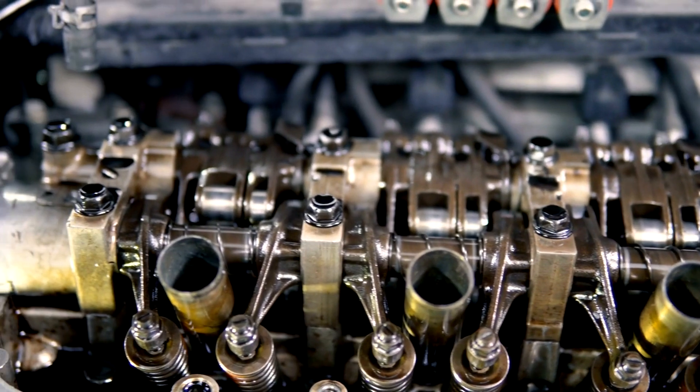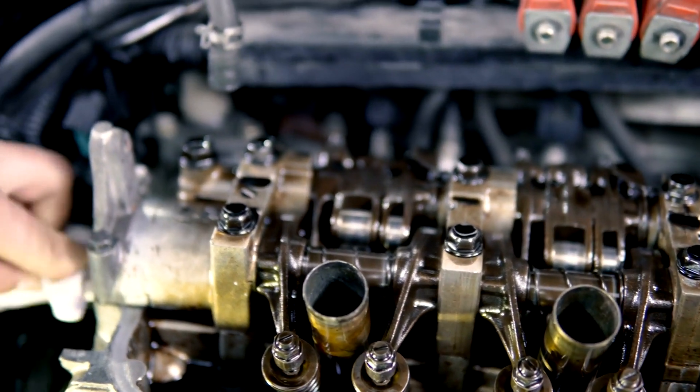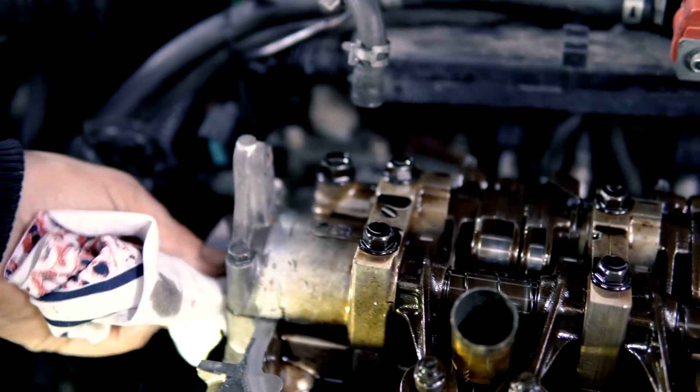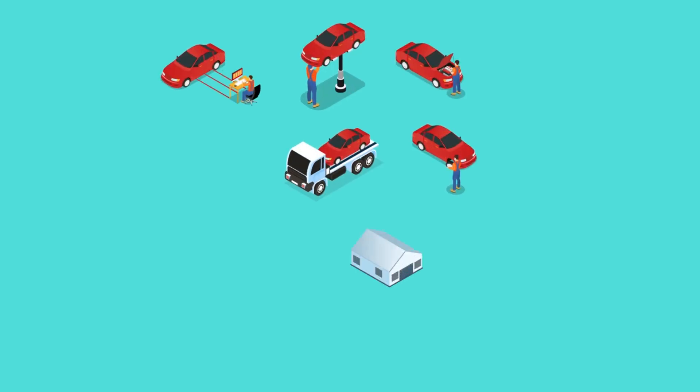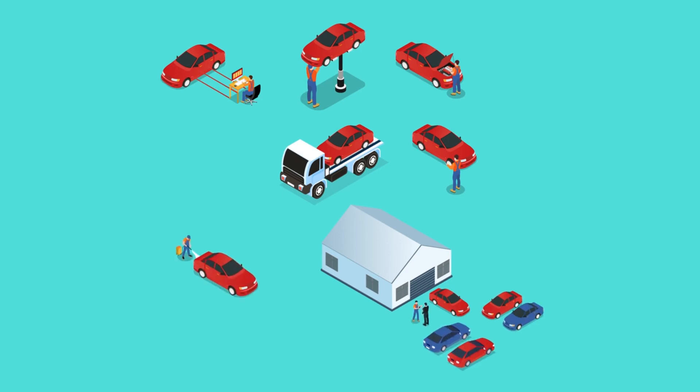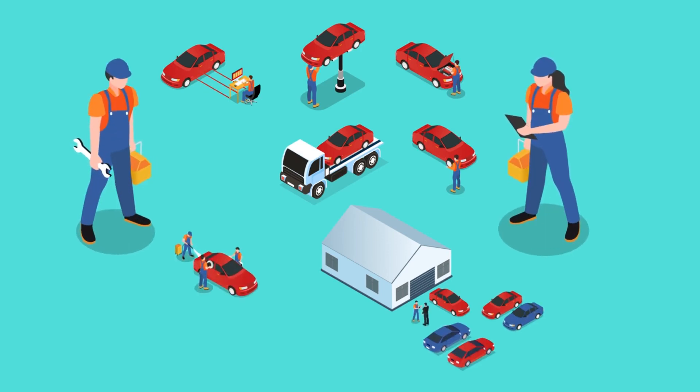Repair or replacement. Based on the diagnostic findings, proceed to repair or replace the faulty components causing sputtering acceleration. Whether it's cleaning fuel injectors, replacing spark plugs, unclogging air filters, or fixing engine mechanical issues, ensure that all necessary repairs are carried out meticulously.